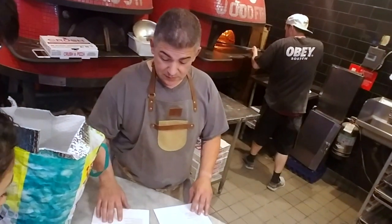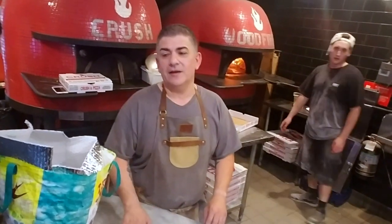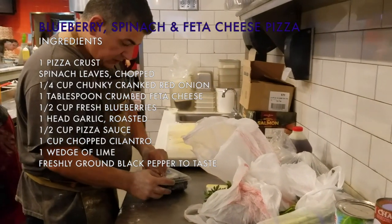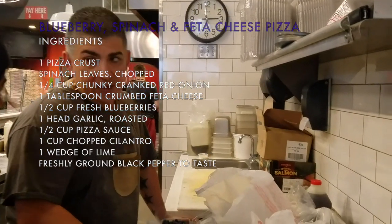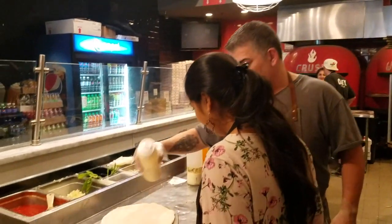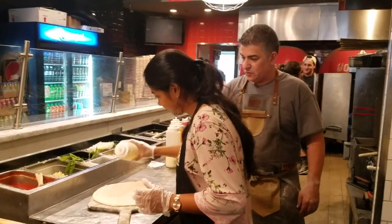The blueberry spinach sounds really, really good. This one calls for red sauce, pizza sauce, but we can try it both ways — with red sauce and white sauce. I think that white sauce would probably go a little better with this. What you want to do is get a little spirals of the white sauce. The white sauce really has garlic in it — it's a garlic cream sauce. That's a lot of flavor.